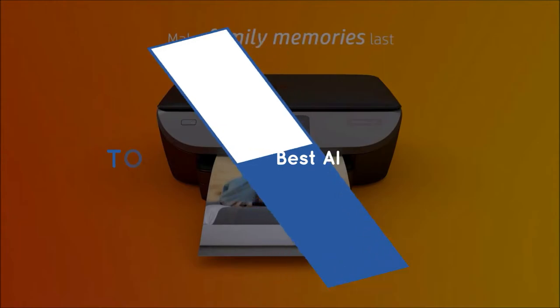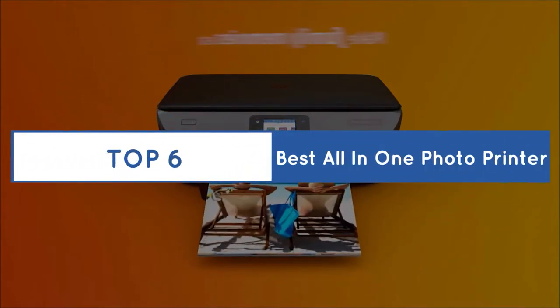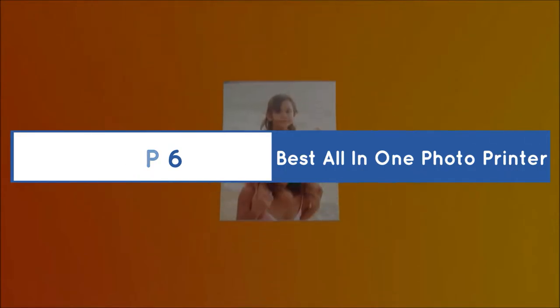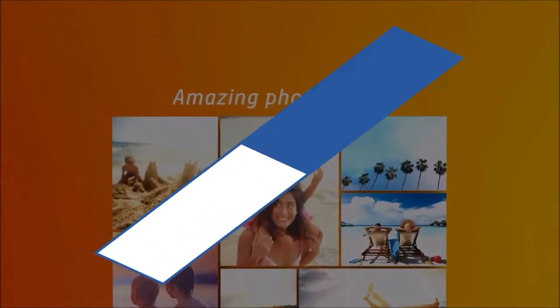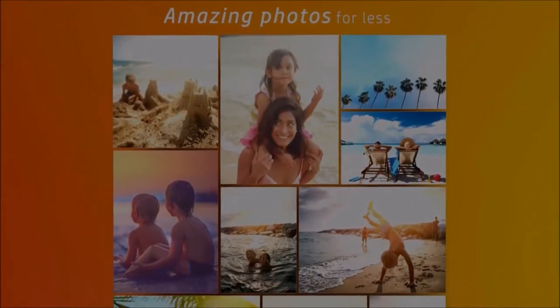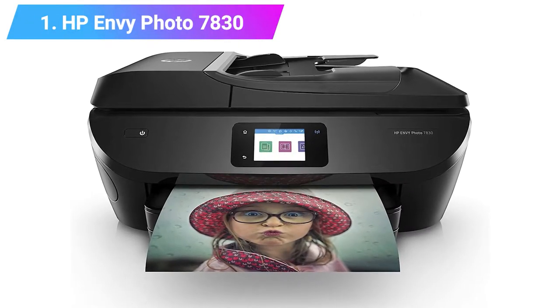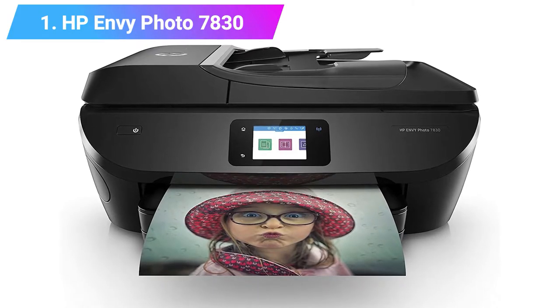Buying Guide: Top 6 Best All-in-One Photo Printers. Let's get started with the list. Number 1: HP Envy Photo 7830 All-in-One WiFi Photo Printer.